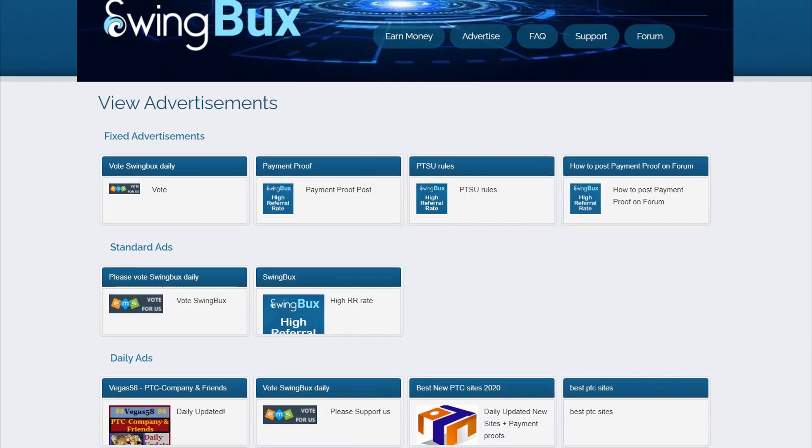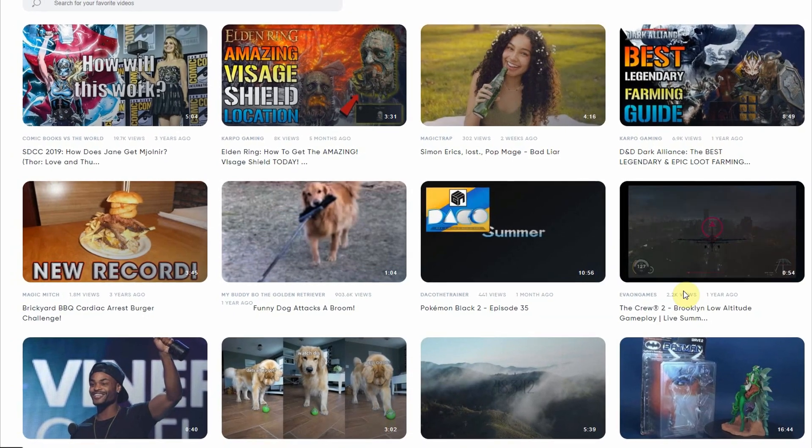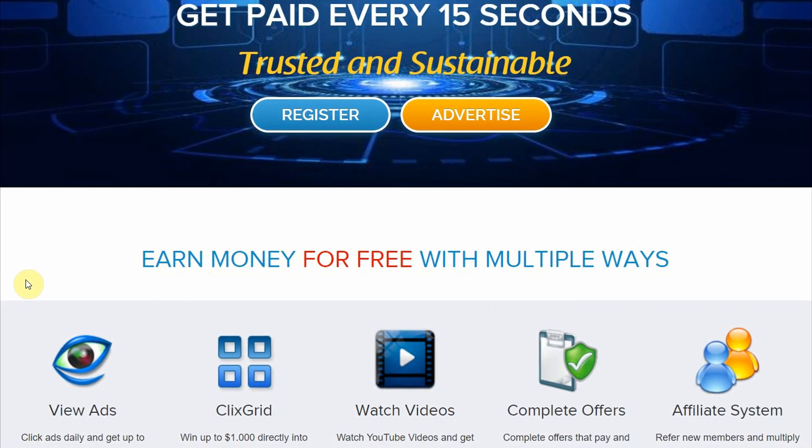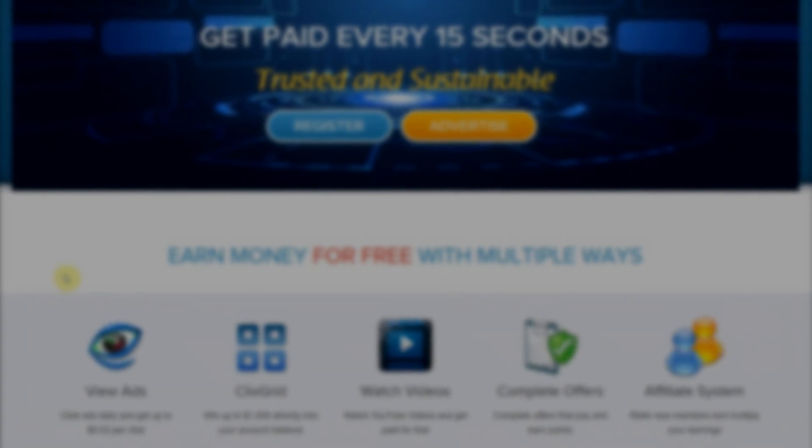Now the only downside to using this website is the fact that this alone might not be able to replace your day job, which means you still need more side income. To solve that, watch this video right here to know how to get paid $3 for every 4 videos you watch.